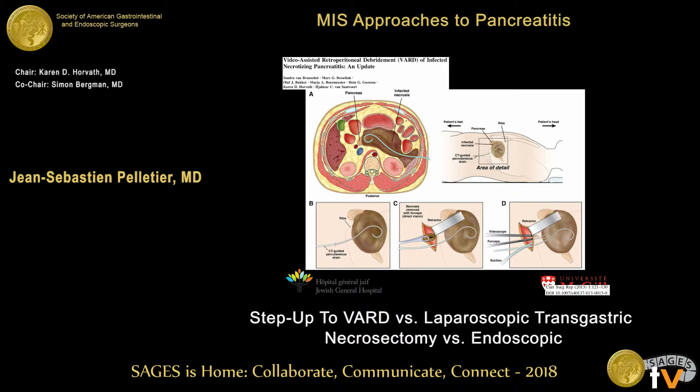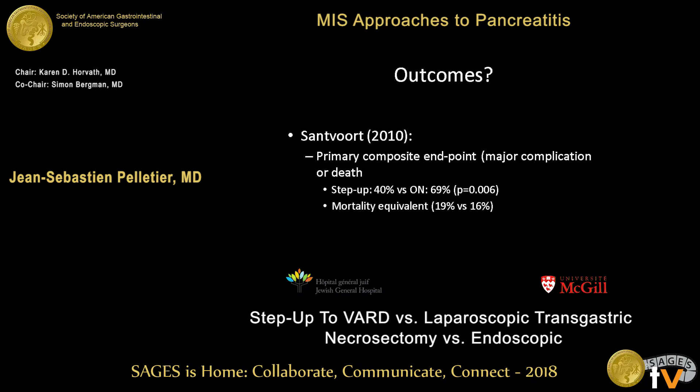The VARD procedure is performed through a subcostal incision — approximately five to six centimeters — following the previously placed drain to gain access to the retroperitoneal cavity. Debridement is performed with the aid of a video device, either an endoscope, laparoscope, or ureteroscope, whatever is available. This step-up approach was found to reduce new-onset multi-organ failure and long-term complications such as diabetes and the need for pancreatic enzymes.